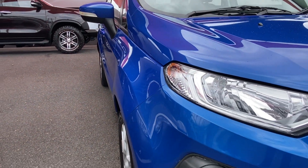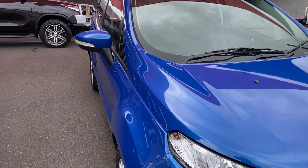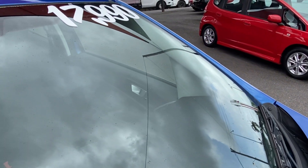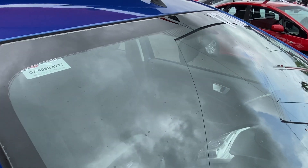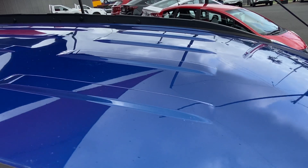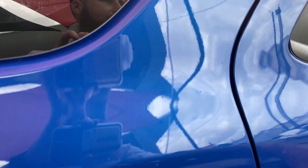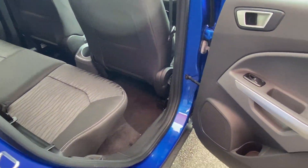Overall very clean and tidy. Making sure the windscreen doesn't have any major chips or cracks — that's part of the roadworthy. And across the roof, making sure there are no major dings, dents, or hail damage.